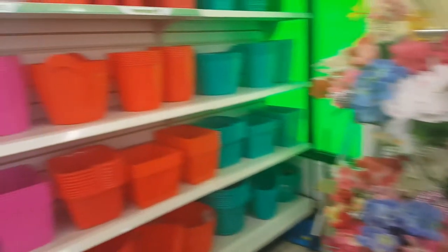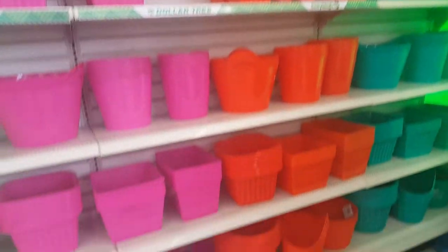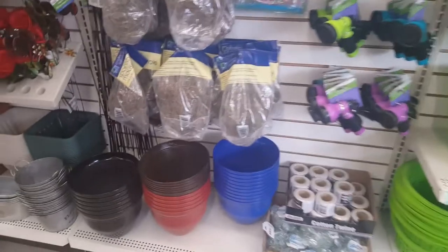The video today is essentially a follow-me-around video, focused on showing what's going on in the store rather than a haul — my haul is basically non-existent. The purpose of this video was to see what Dollar Tree is doing now that Easter is over. Here we are at Dollar Tree right after Easter Sunday, and they are already done with everything Easter but are putting out everything spring.